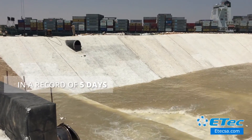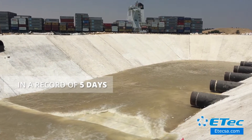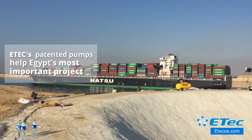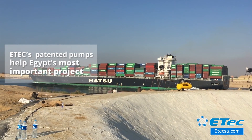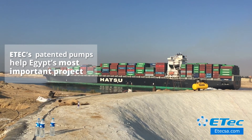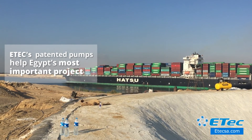Working day and night, Etik installed and put to work its pumps in a record of five days, allowing Egypt's dream to come true. Thanks to its patented pumps, nationwide presence, and experienced professionals, Etik was able to contribute to Egypt's most important project, helping 8% of the world's maritime trade.